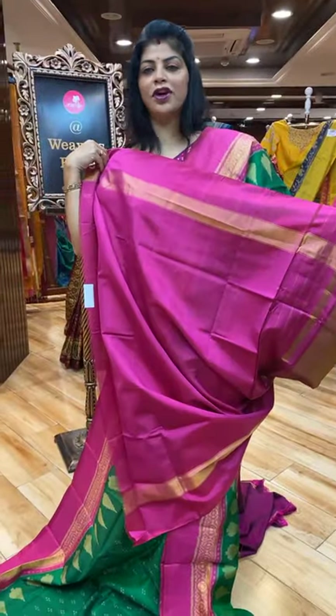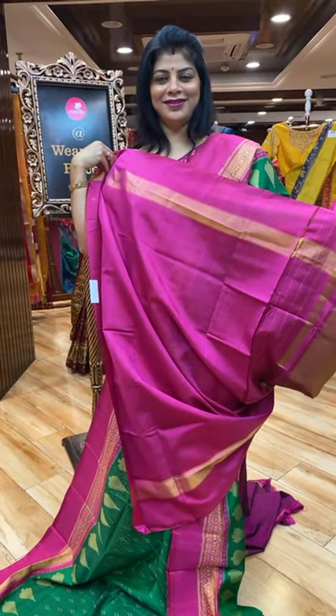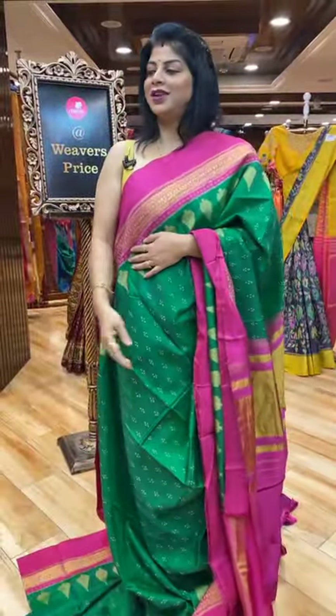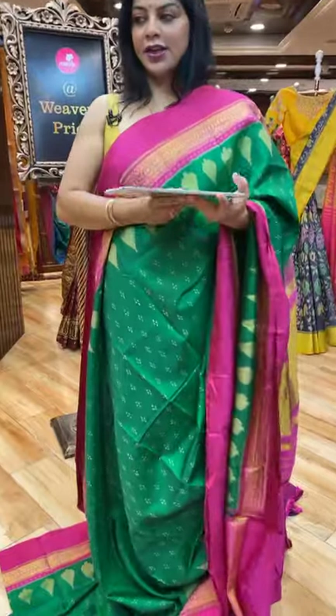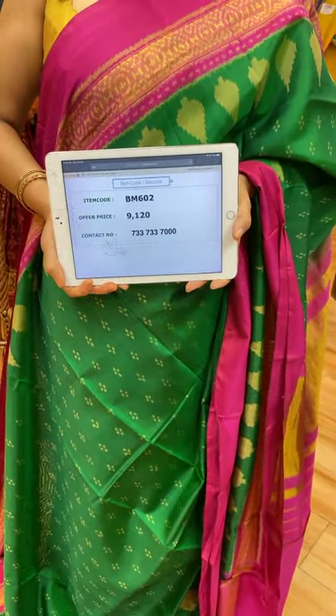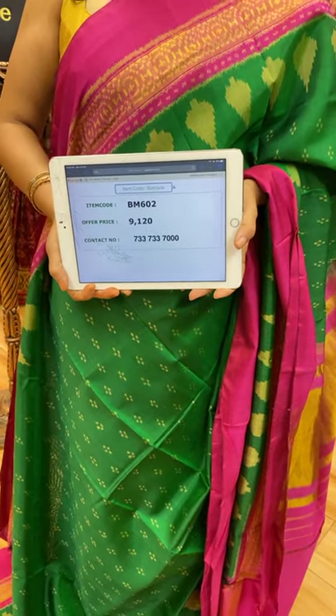Blouse contrast plain with border. Very lovely. Pricing and details: it's 9,120. Take a screenshot along with the code BM602.